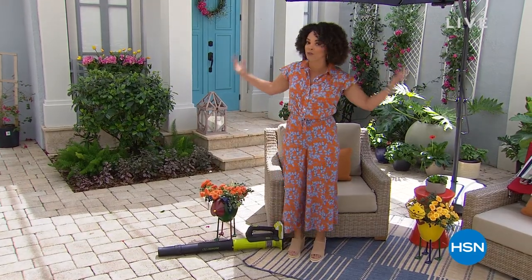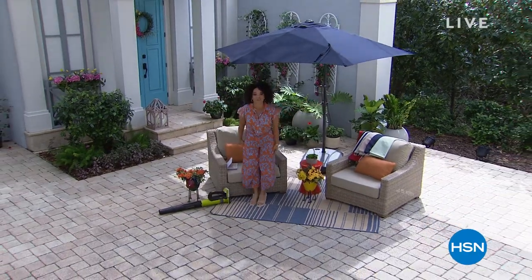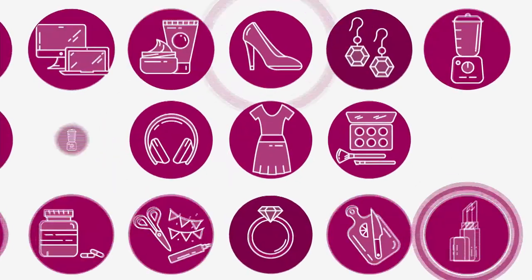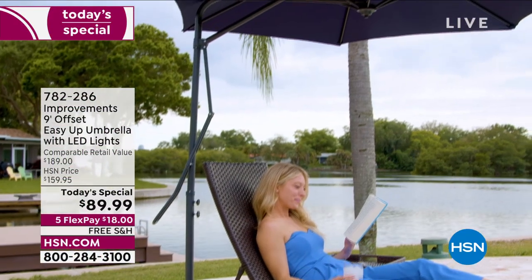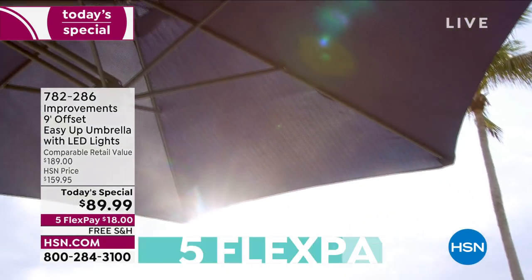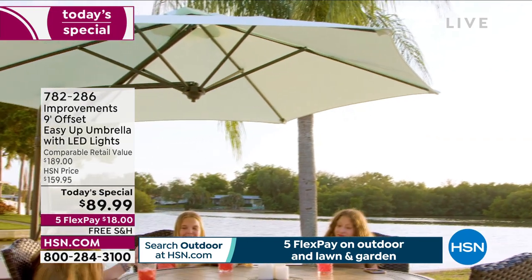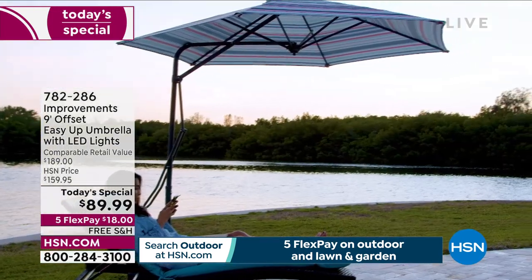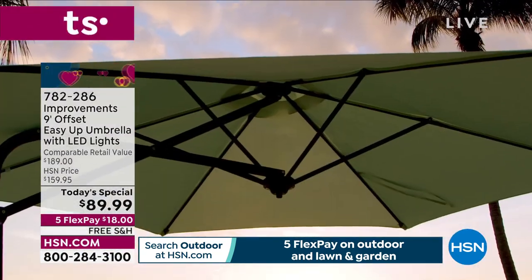Whenever it comes to spring and summer, the sun is out, my friends, and this is the best way to get some coverage — it's our Today's Special. In order to have your best backyard, you've got to have a little bit of coverage. How about a lot of coverage when it comes to staying in the shade and cool in the spring and summer months?